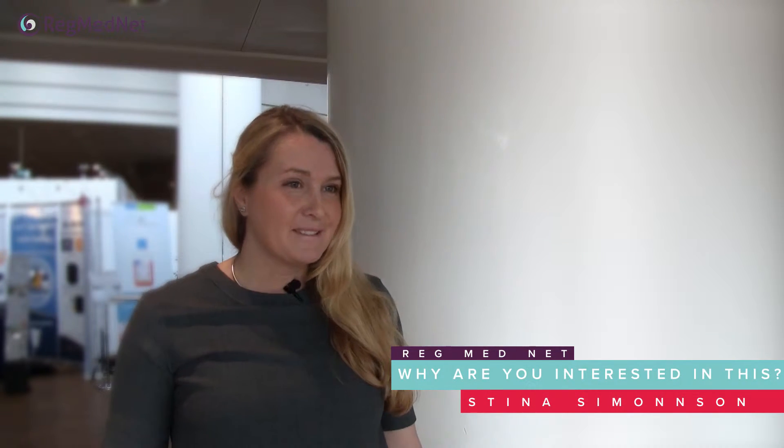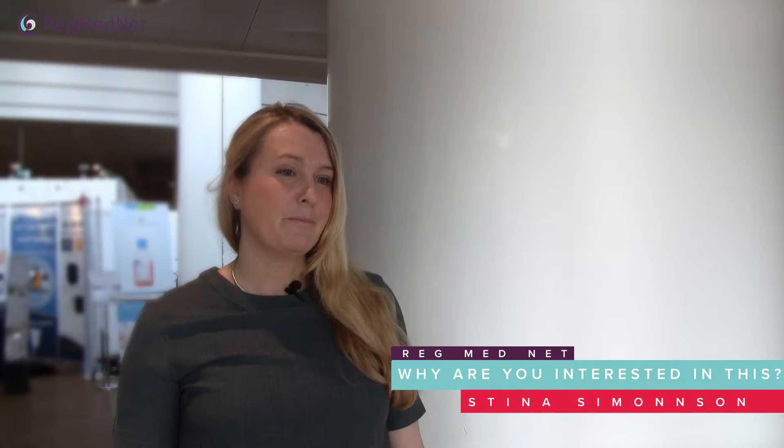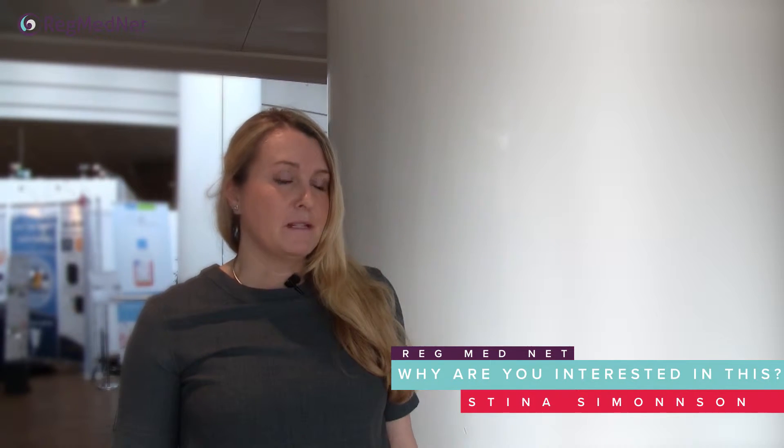My name is Stina Simonsson and I'm from Sweden. I work with induced pluripotent stem cells — iPS cells — and we do disease modeling. At the moment we're focusing on cartilage regeneration. I'm interested in fundamental biological questions, but I can combine that with disease mechanisms or work that is beneficial for human health.